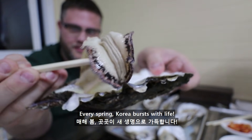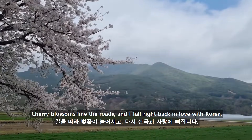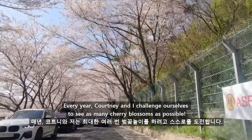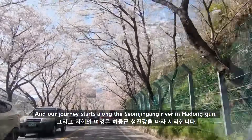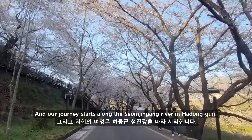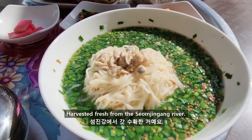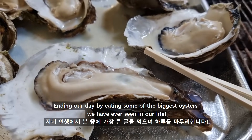Every spring, Korea bursts with life. Cherry blossoms line the roads, and I fall right back in love with Korea. Every year, Courtney and I challenge ourselves to see as many cherry blossoms as possible. Our journey starts along the Somjingang River in Hadonggun. In this special episode, we take a look at a few local specialties harvested fresh from the Somjingang River, ending our day by eating some of the biggest oysters we've ever seen in our life.